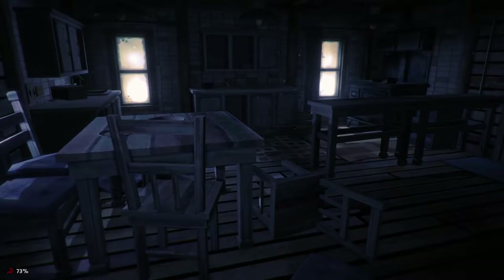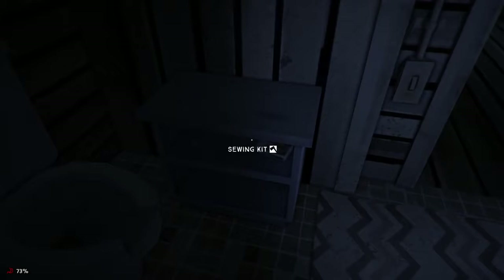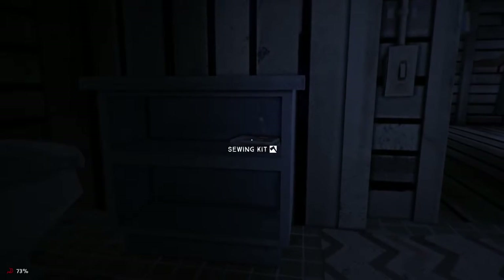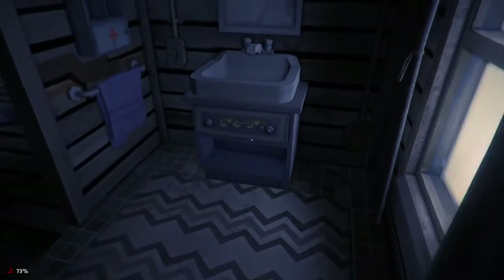Hello everybody, GreySteelPlays, and we're back with more of the long dark Interloper series — no time for BS. So there were a few things I had to remember to get. There was a backpack over here that I never ended up getting, and there's also this bathroom that I hadn't gone through. And right here in the bathroom — look at this — oh, a delicious sewing kit, which is exactly what we were looking for.